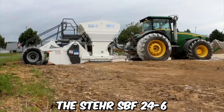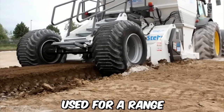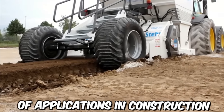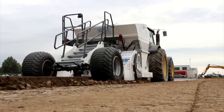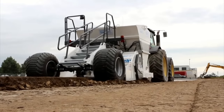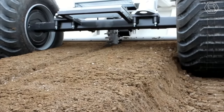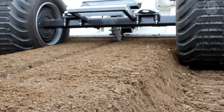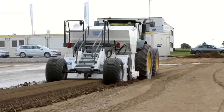The STER SPF 24-6 is a versatile soil stabilization machine used for a range of applications in construction, mining, and road building industries. It is designed to effectively mix and stabilize soil and other materials, ensuring a solid foundation for building and paving projects. The machine is equipped with a powerful rotor capable of mixing soil, gravel, and other materials to a depth of up to 600 millimeters.